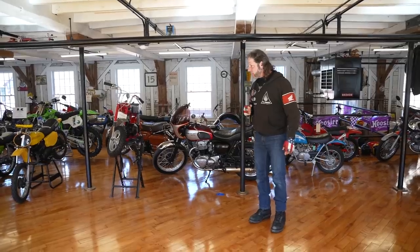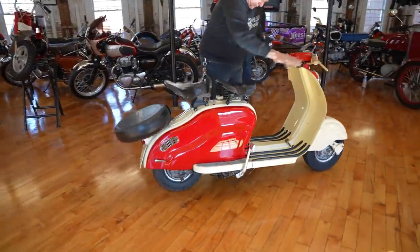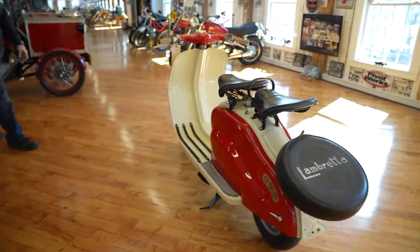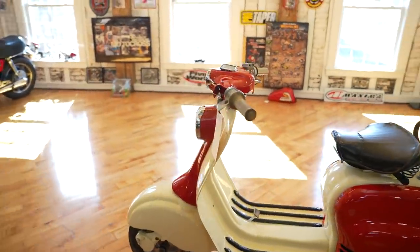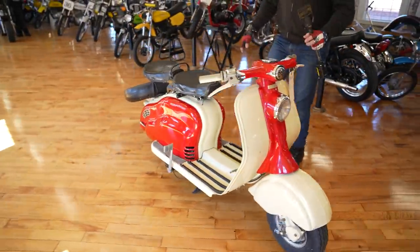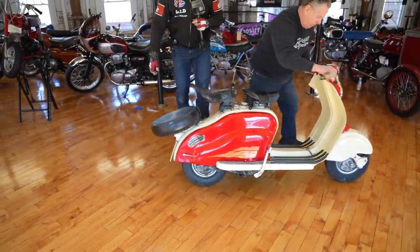Check this bad boy out. It's a Lambretta 150 LD two-stroke. This thing's a little ripper. The scooter guys would have been proud to have this one. It's absolutely gorgeous — double seat, awesome-looking vintage paint job. Plenty of info on this one online. Check out the write-up on it.